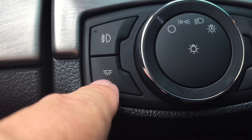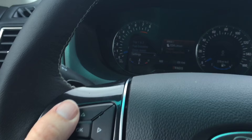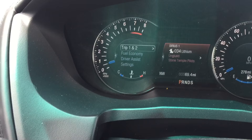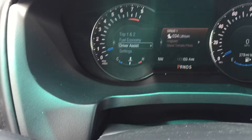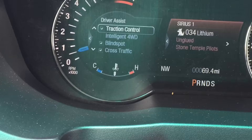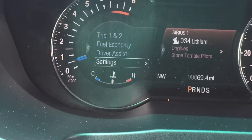On the steering wheel, you notice this five-way pad which interacts with the screen on the left. You have two trip meters — just hit the OK button to select anything. You have two fuel economy screens and a driver assist menu where you can turn off features like the lane keeping system, pre-collision warning, trailer sway control, and traction control. The settings menu lets you make adjustments to door locks, exterior lighting, DTE calculation, and a few other things.